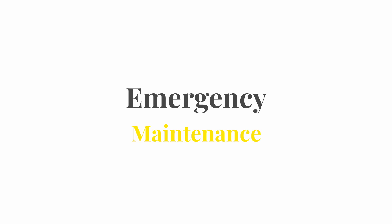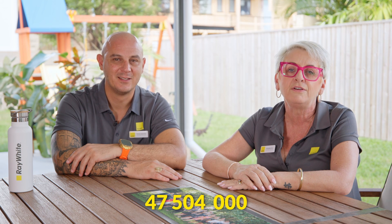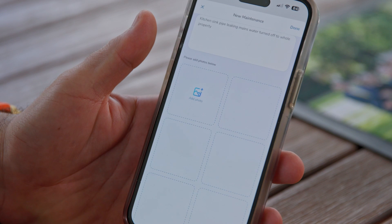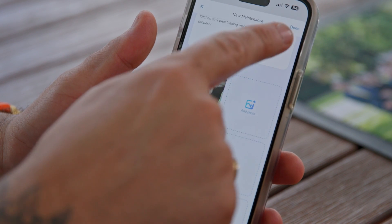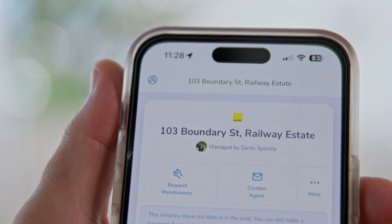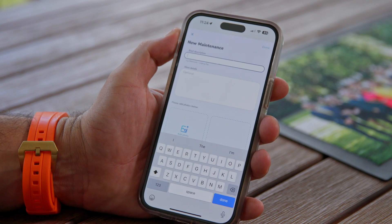Emergency maintenance is anything that you feel can endanger you or the property. Examples include gas leaks, live wires, inability to lock the property, and burst pipes. If you're experiencing any of these, please call the office on 4750 4000 and speak to one of our property management team members. When reporting maintenance, please provide as much information as possible, including photos and videos, so our tradespeople can get the item fixed as soon as possible. We prefer that you use our Tenant Property Me app to log all maintenance issues directly into our system.